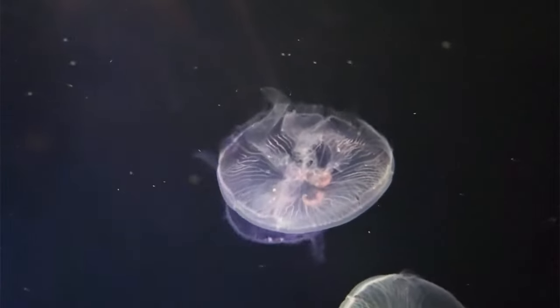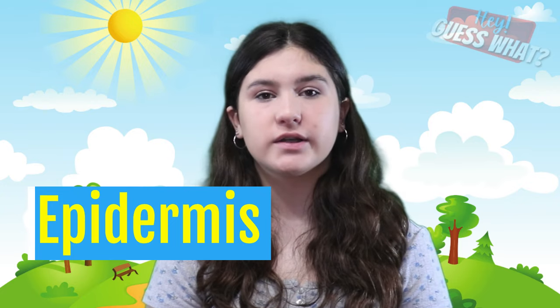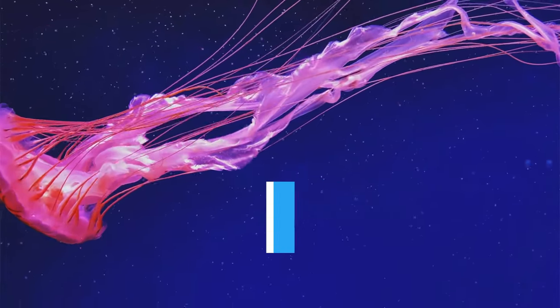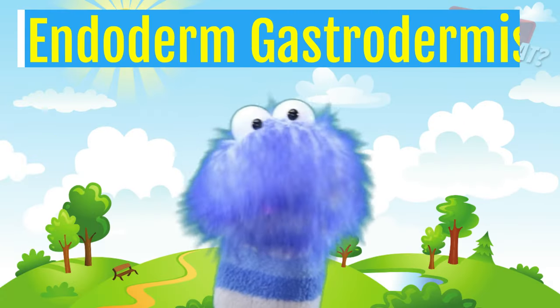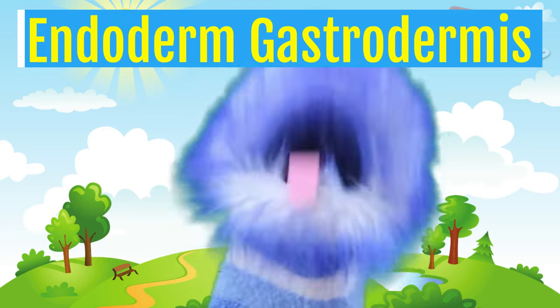Jellyfish are made up of three different layers. The first is the epidermis, which is the outer layer. Then we have the mesoglea, which is the middle layer made up of a thick, stretchy, jelly-like substance. The third is the inner layer called the endoderm gastrodermis.